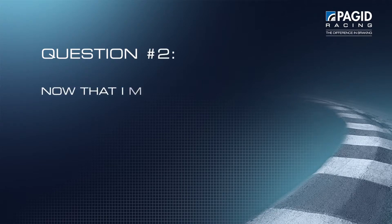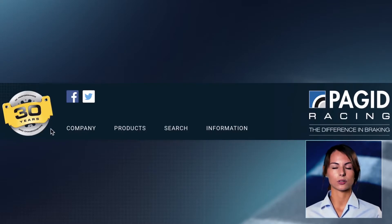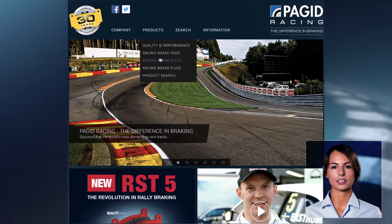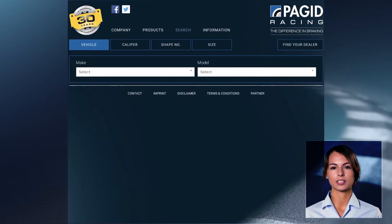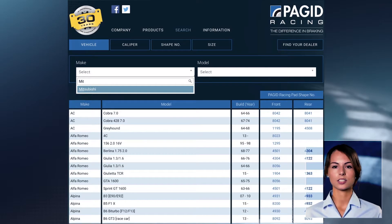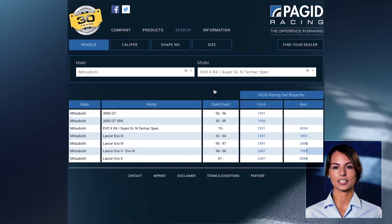Question number two: now that I have found my product, how can I check if it's available for my vehicle? As we are on the product page already, we can go immediately to product search. In the product search you can select by vehicle — for example, if you're driving a Mitsubishi Lancer Evo, you can just type in your vehicle and find out if your compound is available for this car.